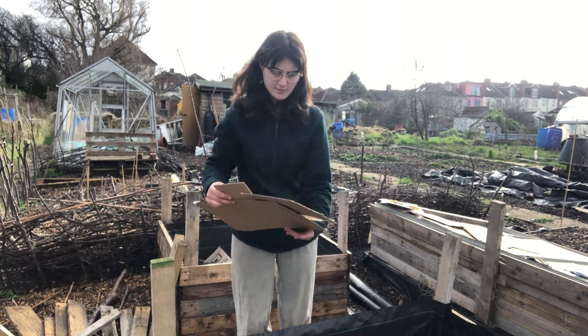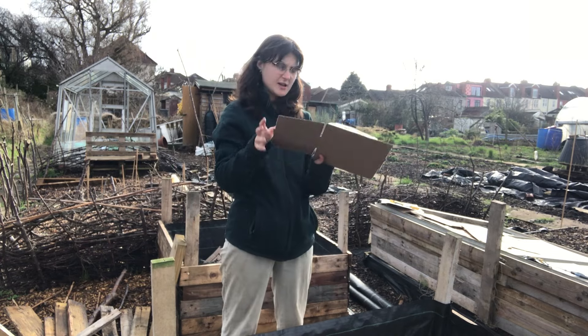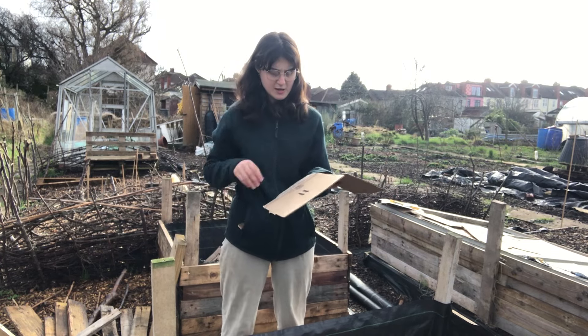I've got cardboard and I'm just filling the beds up, making sure no tape is kept on the cardboard, just putting it at the bottom.